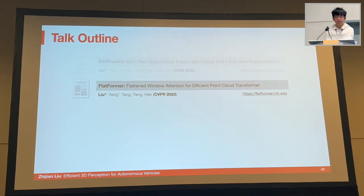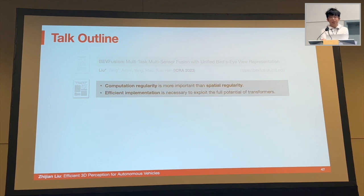That concludes the second part on Flatformer. Two takeaways: first, computational regularity is far more important than spatial regularity. Second, efficient implementation is very important to explore the full potential of transformers.